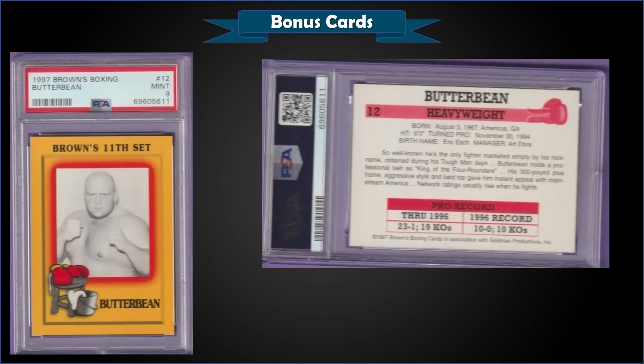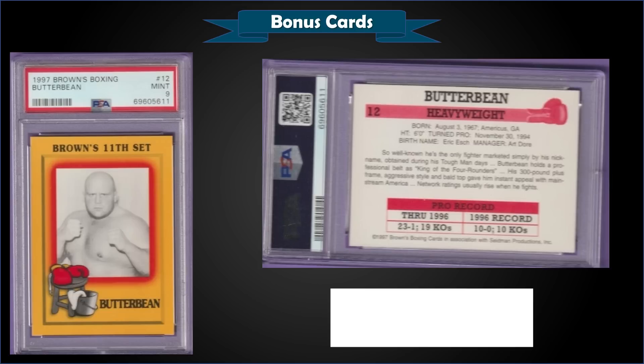From 1997 Brown's Boxing, we have a Butter Bean graded Mint PSA 9 — a fixed price sale for $96. That's a pop of four in a Mint slab, and there are three higher graded Gem Mint 10s. This set is also where we typically see the Floyd Mayweather Jr. rookie card on these top 15 lists.